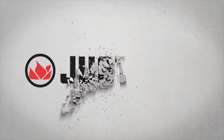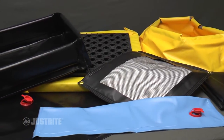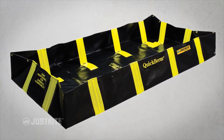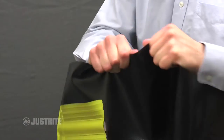Just Right Manufacturing introduces a new vast line of portable, economical spill containment for drums, buckets, and leaky equipment. Quick Berm containment berms with inside wall supports offer single-piece construction, easy quick setup, and durable PVC coated fabric construction.